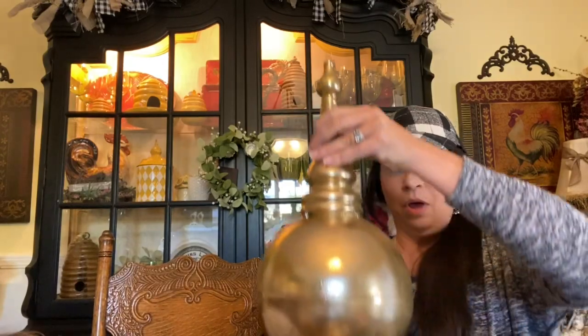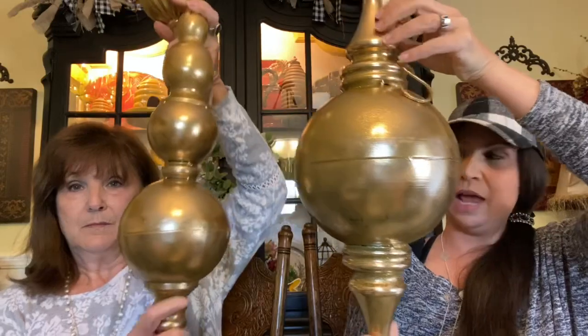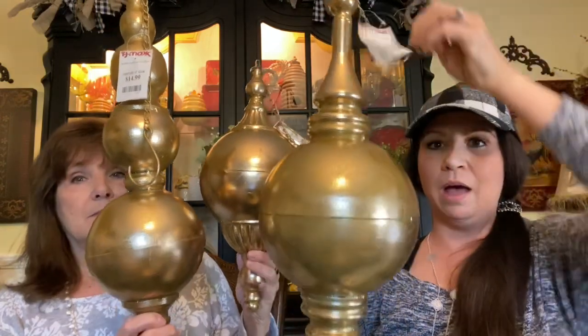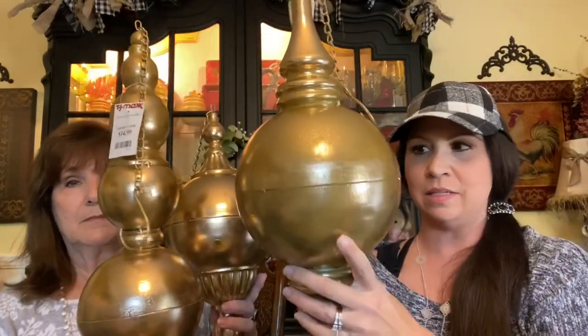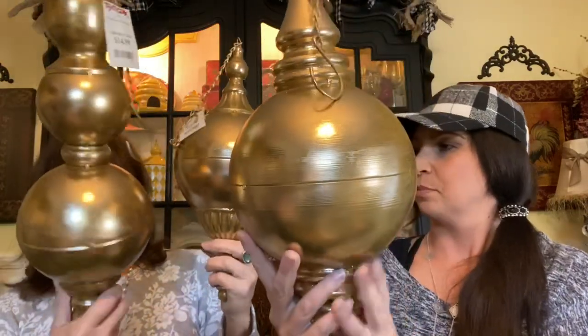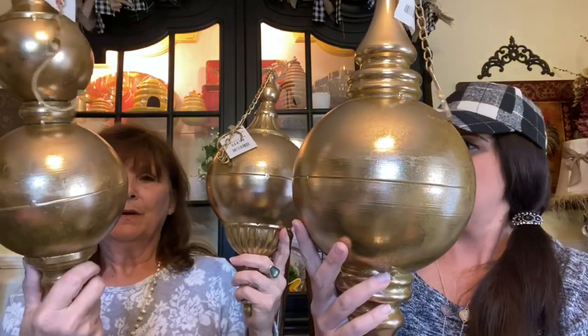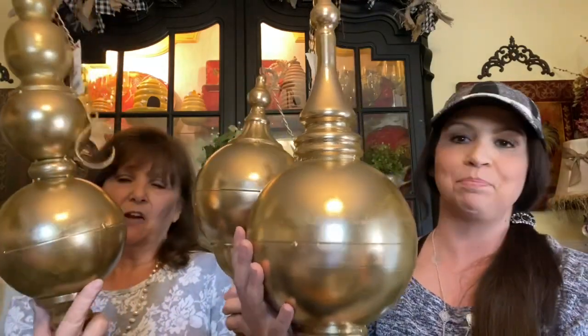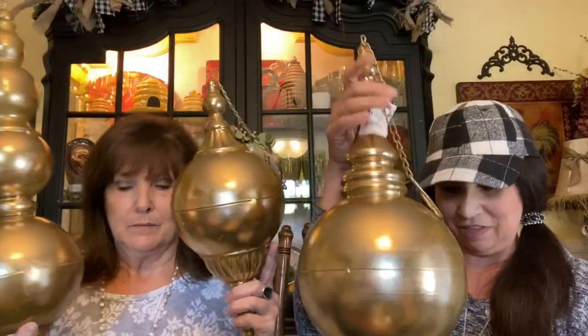Still at TJ Maxx — there were three styles in these huge metal ornaments, and I got all three styles. These are going to go in one of my windows. All of them were $14.99 a piece. They're metal but really lightweight. I noticed a little ding in one, but it's not that bad. I thought these were really cool and they'll make a fun statement.